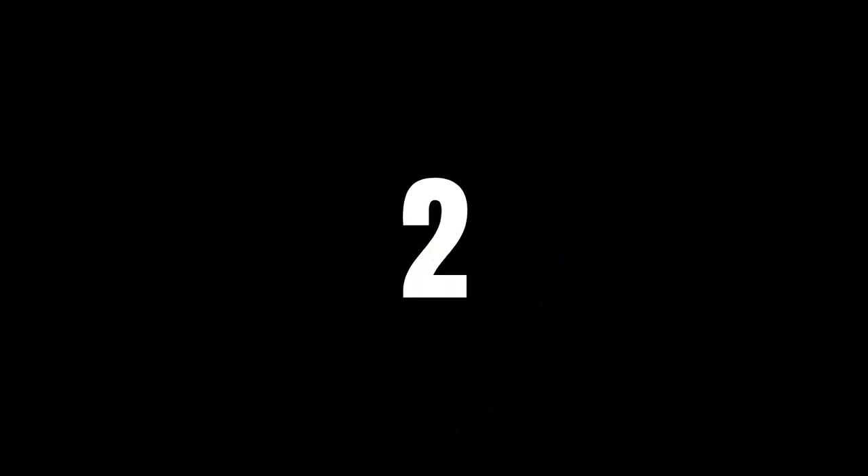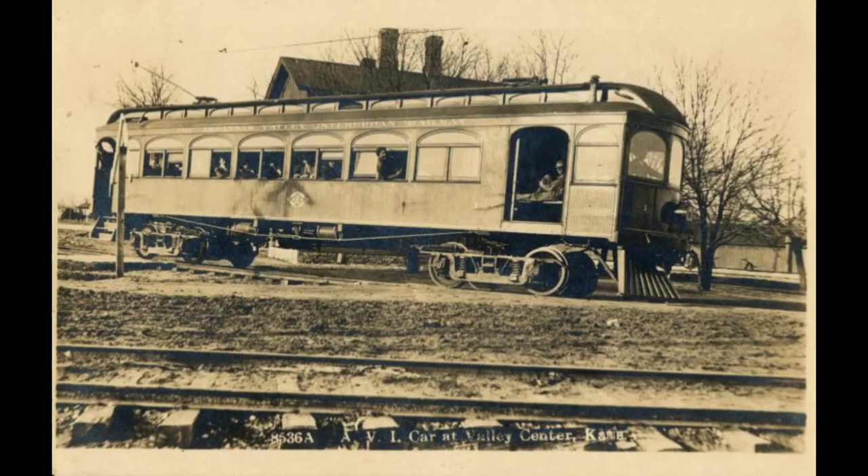Number 2 is the Arkansas Valley Interurban Railway. Electric railcars like this ran between cities in the early 1900s.